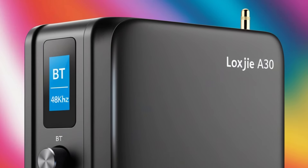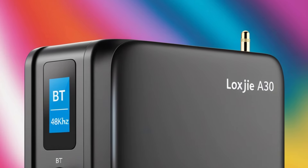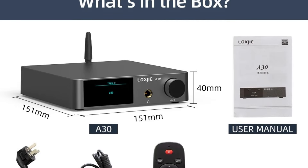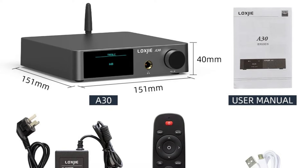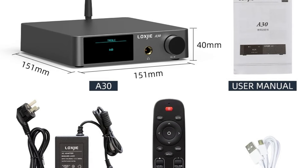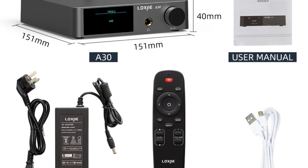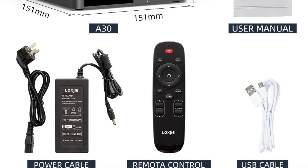Versatile desktop amplifier: designed as a desktop stereo audio power amplifier, the A30 fits seamlessly into any home audio setup. Its compact size makes it ideal for use in smaller spaces, while its powerful performance ensures that it can drive a range of speakers effectively. Whether you're setting up a high-end home audio system or need a reliable amplifier for casual listening, the A30 delivers exceptional sound quality and versatility.